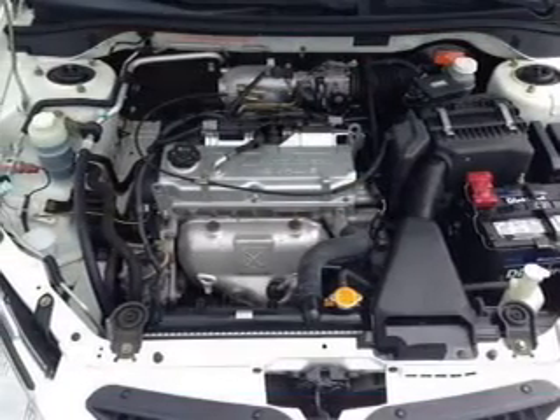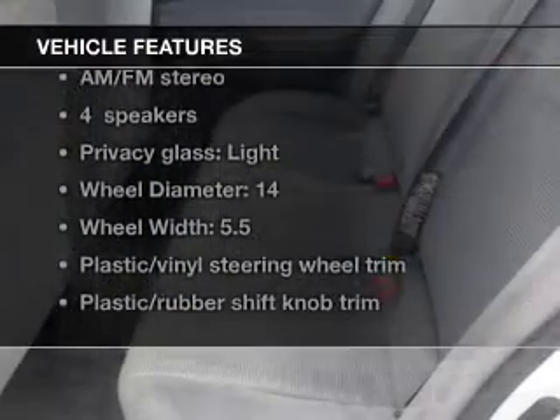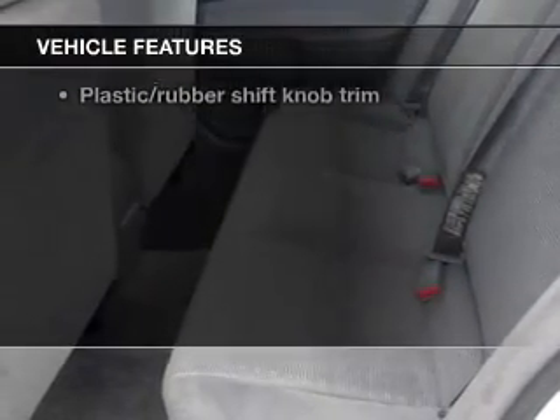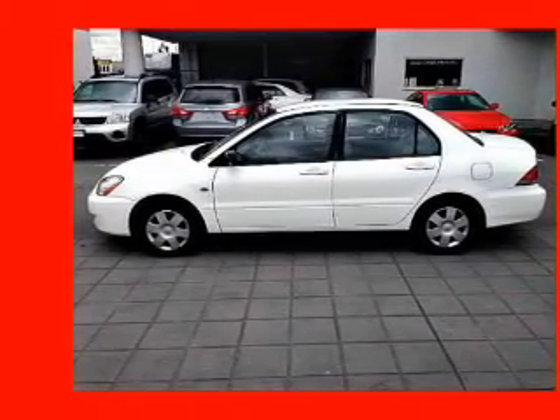This car has separate passenger temperature controls. And with these notable features, you won't want to miss out on the opportunity to own this amazing ride. An AM-FM stereo with a CD player, power steering, an adjustable tilt steering wheel, and air conditioning.